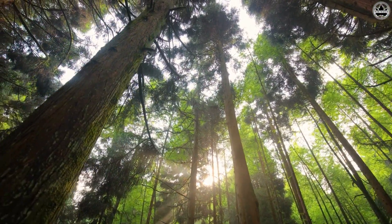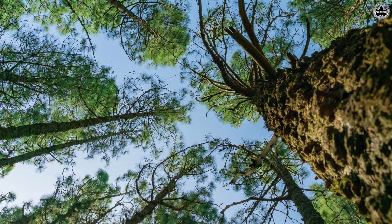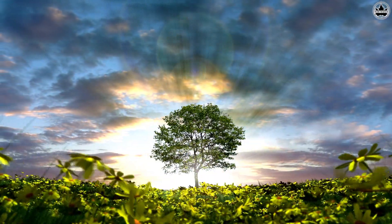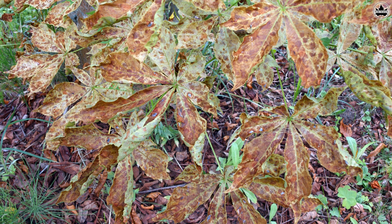Moreover, crown shyness allows better airflow and sunlight penetration between trees. Adequate airflow dries off excess moisture, making it harder for harmful fungi to thrive. Additionally, ample sunlight exposure strengthens the tree's immune system, making it more resilient against diseases.